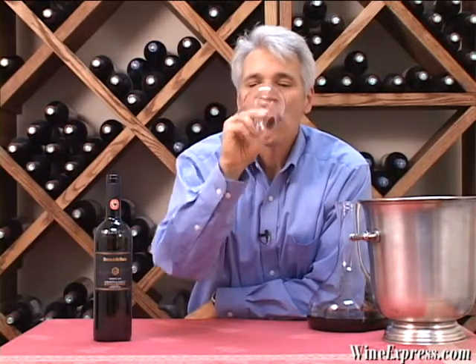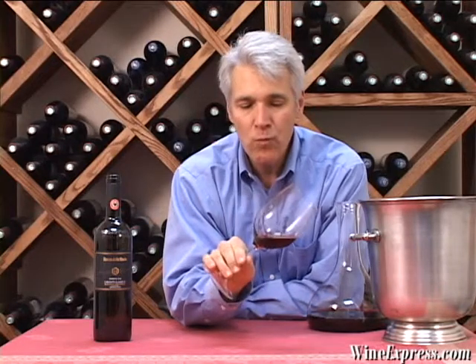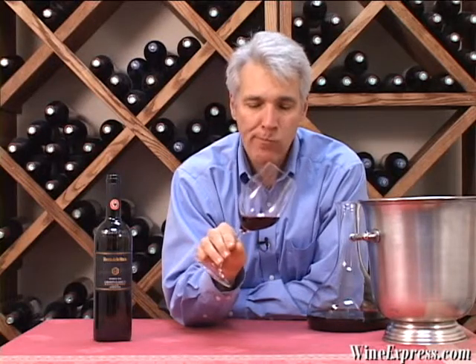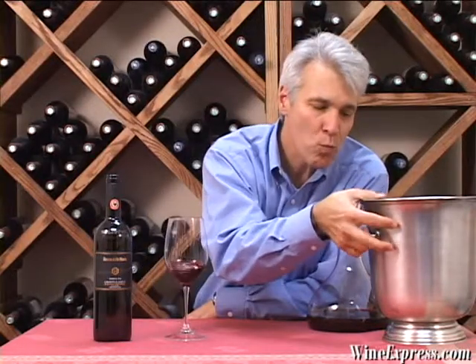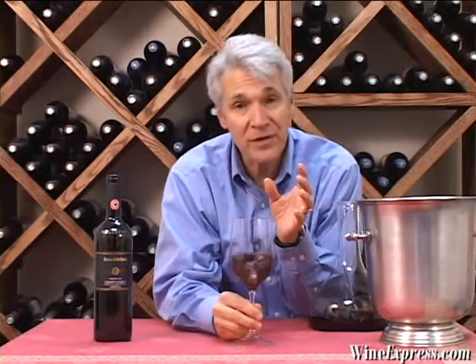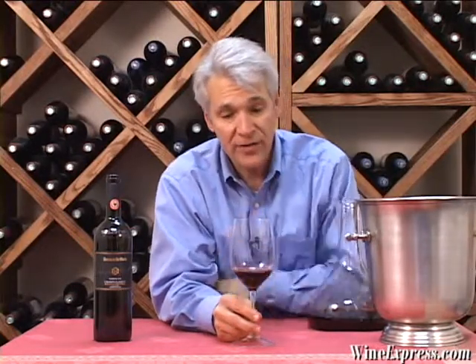Let's taste. Nice full-bodied wine. Supple tannins on this wine.